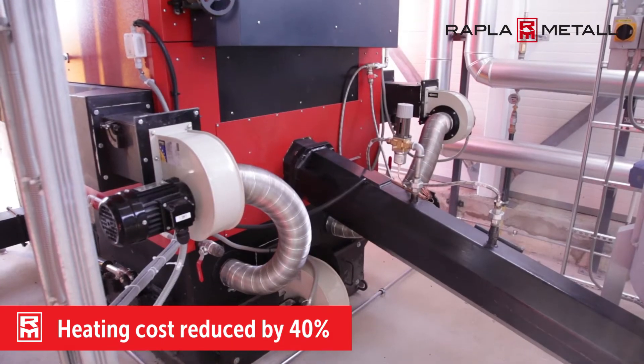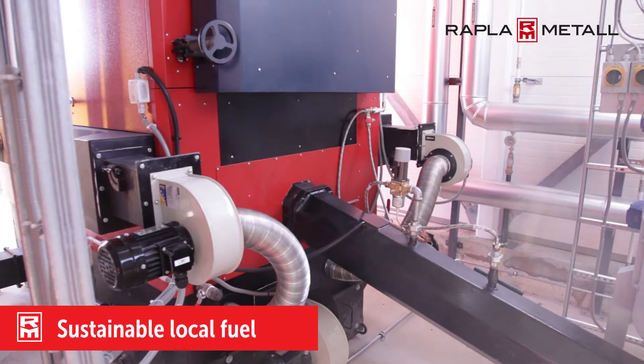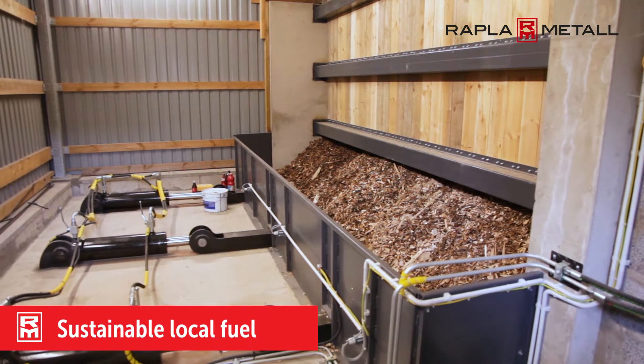The fully automated boiler house reduced the heating costs for an entire village by 40%. It allows the use of various local fuels and is a sustainable heating option for decades.